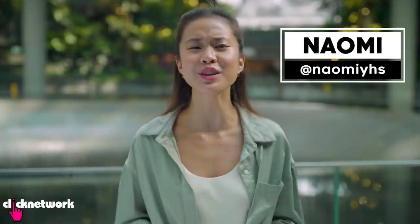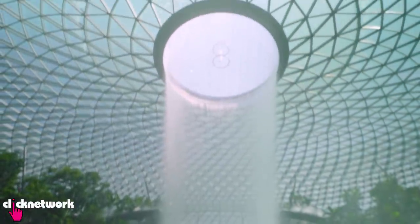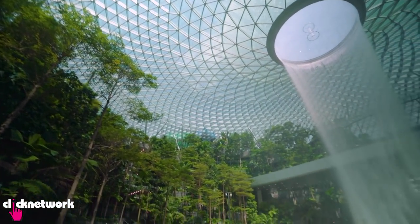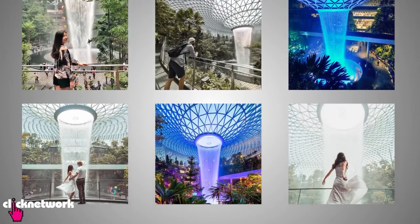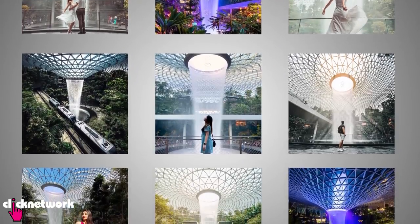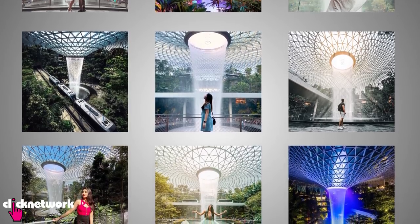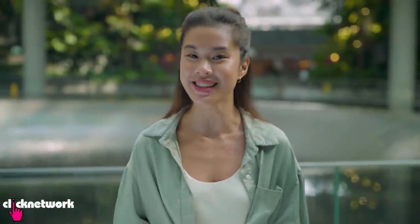I'm here at one of Singapore's favourite social media hotspots, the HSBC Rain Vortex at Jewel Changi Airport. Look at this place — it's so beautiful, it's so serene, definitely a place to check out. Your social media feed was probably flooded with posts of this when it first opened. I think it's still a must-post spot for both tourists and locals alike. But how much do we really know about it? Today we're going to go behind the feed for an insider experience.